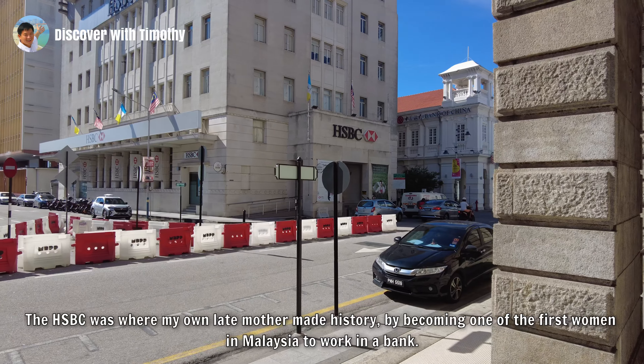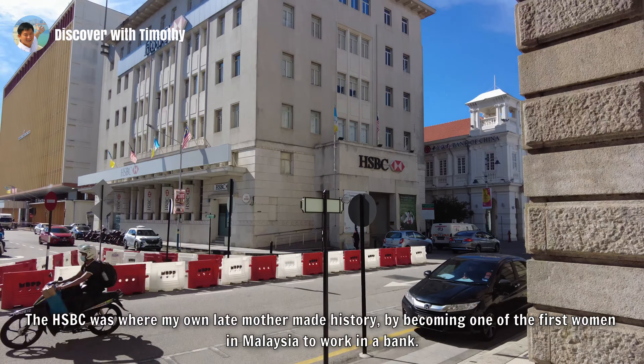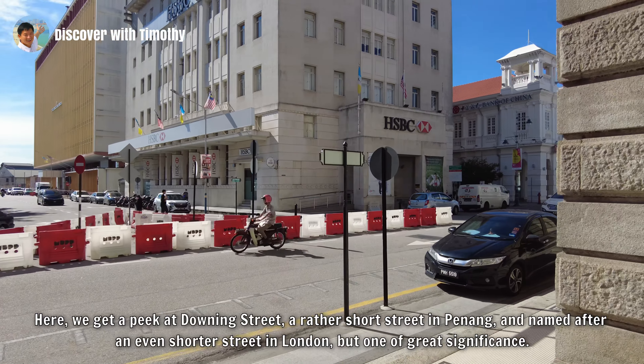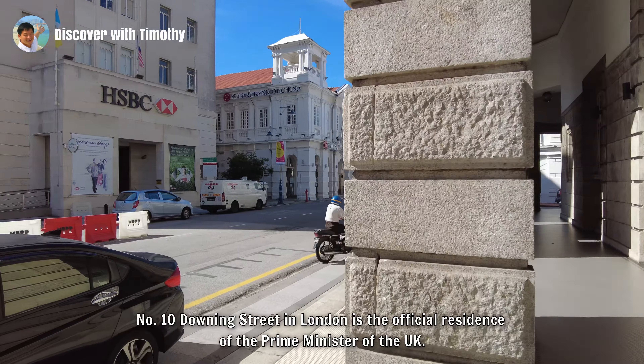Anchoring this part of Georgetown were two British banks — the Chartered Bank on this side of Beach Street and the Hong Kong and Shanghai Banking Corporation on the other. The HSBC was where my own late mother made history by becoming one of the first women in Malaysia to work in a bank. That HSBC building was completed at about the same time my mother began her banking career, in the wake of the Second World War. Here we get a peek at Downing Street, a rather short street in Penang, named after an even shorter street in London but one of great significance. Number 10 Downing Street in London is the official residence of the Prime Minister of the UK. There's no number 10 in Penang but number one is HSBC. The present HSBC building was designed in the late art deco style, which was fashionable in the 1940s.